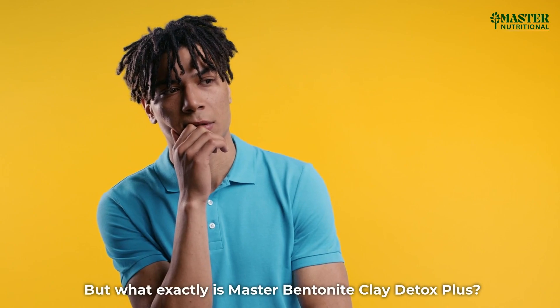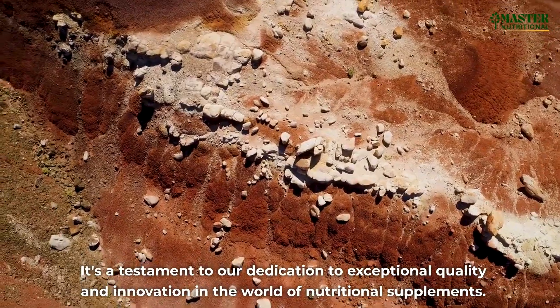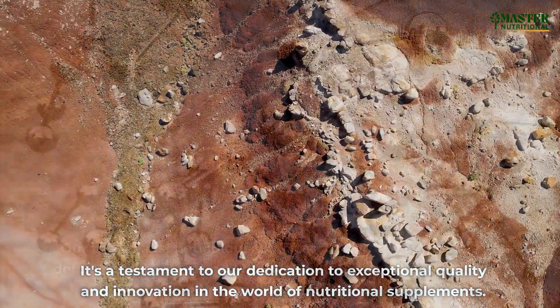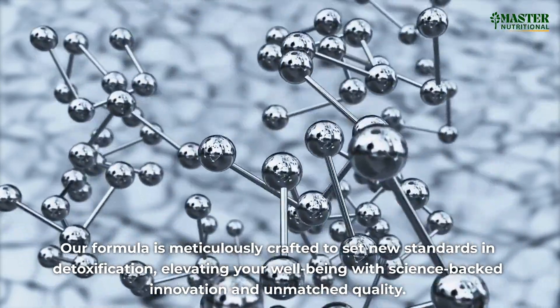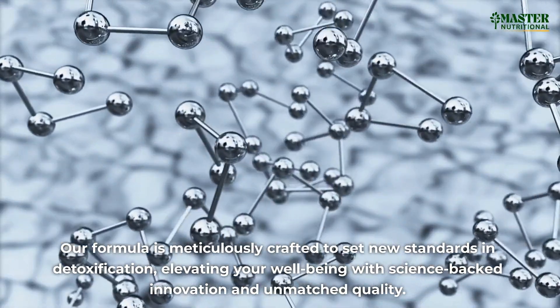But what exactly is Master Bentonite Clay Detox Plus? It's a testament to our dedication to exceptional quality and innovation in the world of nutritional supplements. Our formula is meticulously crafted to set new standards in detoxification, elevating your well-being with science-backed innovation and unmatched quality.